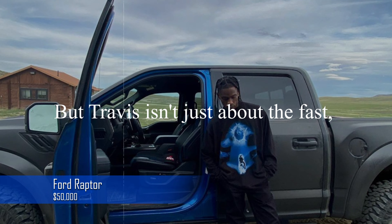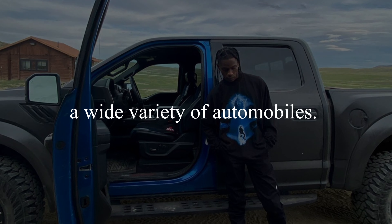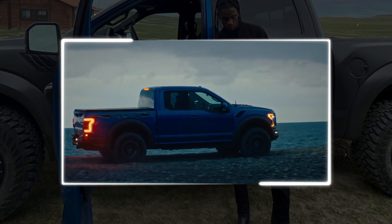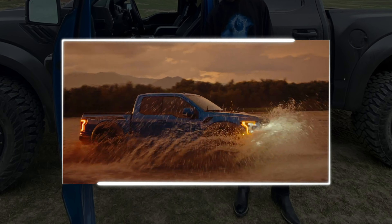But Travis isn't just about the fast and furious. He also understands how to enjoy a wide variety of automobiles. Consider his Ford Raptor, for example. The twin-turbo V6 engine under the hood, aggressive styling, and tough qualities make it a great off-road companion with a sticker price of about $50,000.